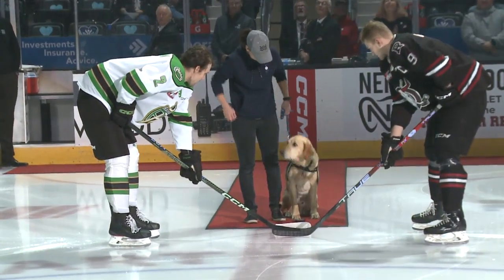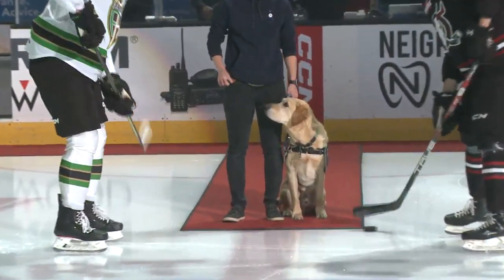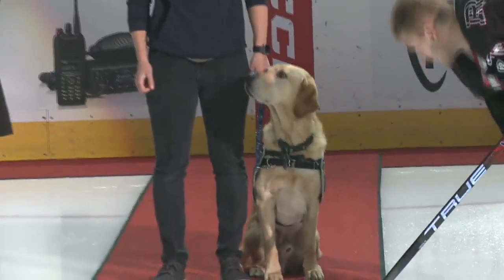Your Red Deer Rebels look to push it to 10 as they entertain the Prince Albert Raiders for the first time this evening here at the Peavey Mart Centrium.